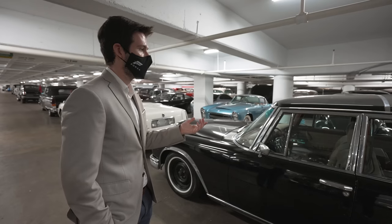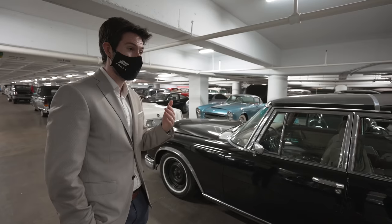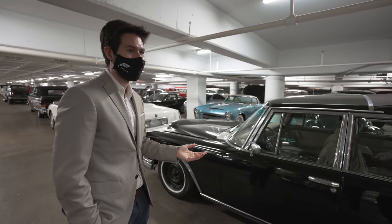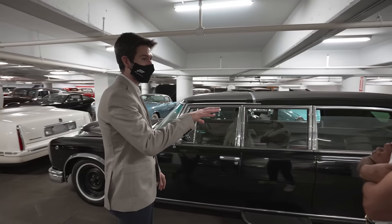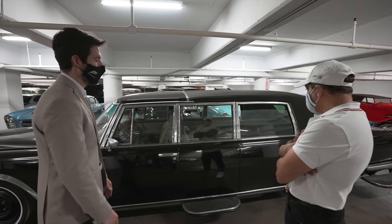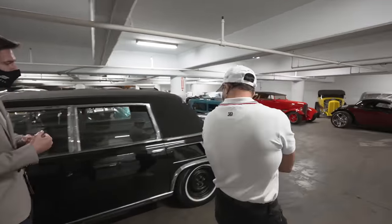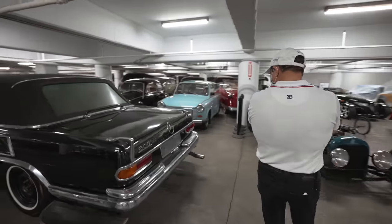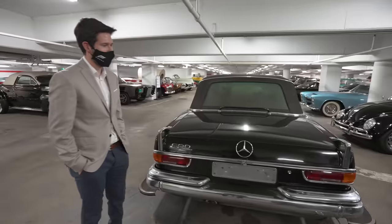The story is that during one of the raids, a soldier drove it over the Jordan border, sold it to a Mercedes dealership, and they auctioned it off. There were still half-used water bottles and documents in the trunk — all of that stuff is preserved. It was in original condition. The back has scrapes where AK-47s were being held. It's an eerie car, but it's a piece of history.